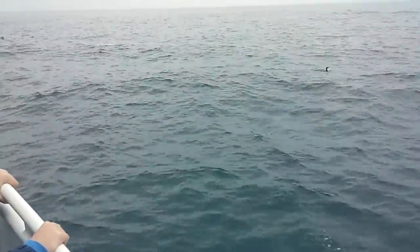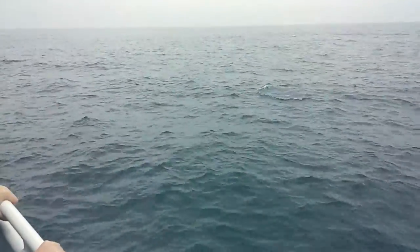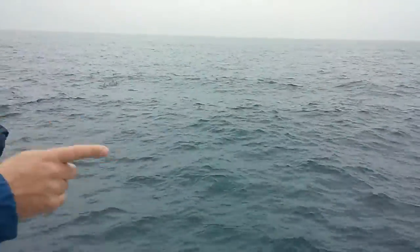Dolphins do live in social groups, so the babies that are born to this family are going to stick with this group. They're in social groups.